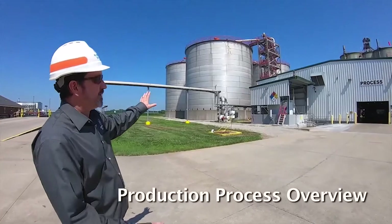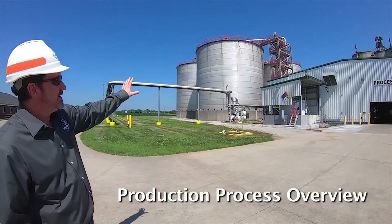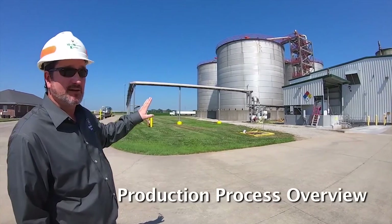Behind us here is what we call our process building or process area. The main component is going to be our fermenters and our beer wells. MME has four fermenters, each with 750,000 gallons of capacity.